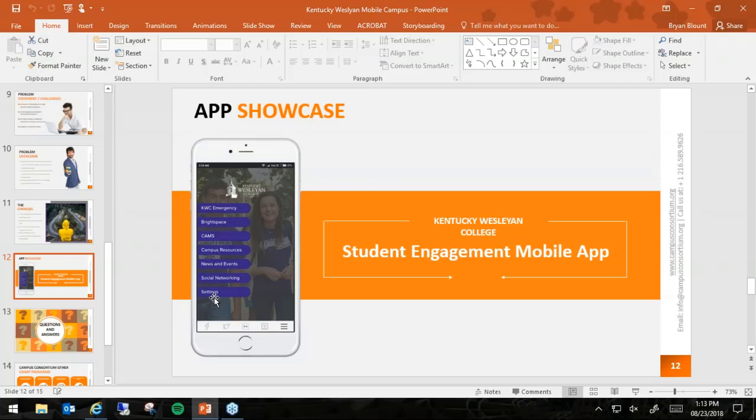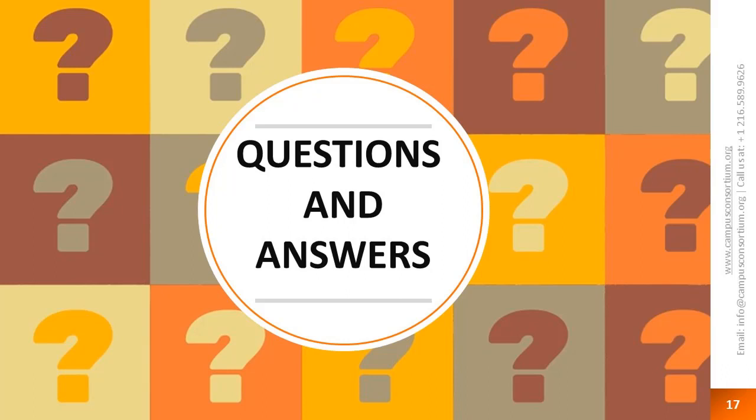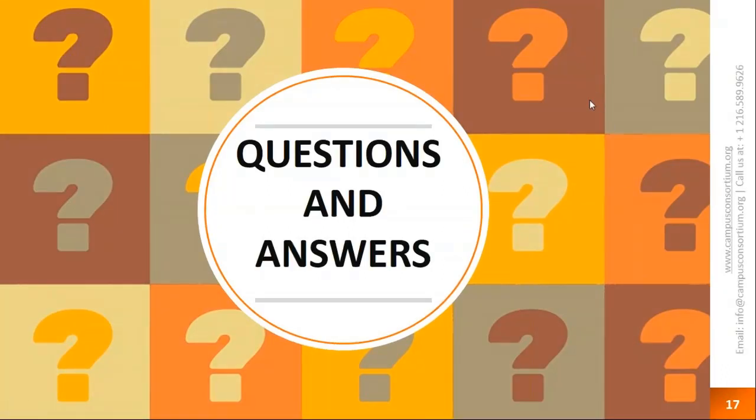We have a question from Richard Strong from Limestone: how long does the implementation take if our FTE is about 8,500, and does the number of users increase the cost? For implementation, from the time we started with the discovery to the final phase, Unified was faster implementing the system than I was able to get information from my own vendors. Implementation took us less than two months. As for cost, the number of users does not increase the cost. Because you're a member of the consortium taking advantage of the grant, the licensing and implementation cost is covered, and all you'll be paying is a flat support cost.